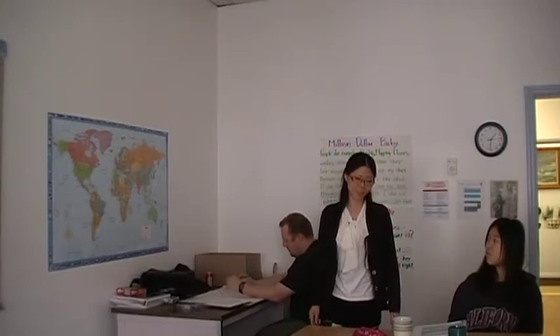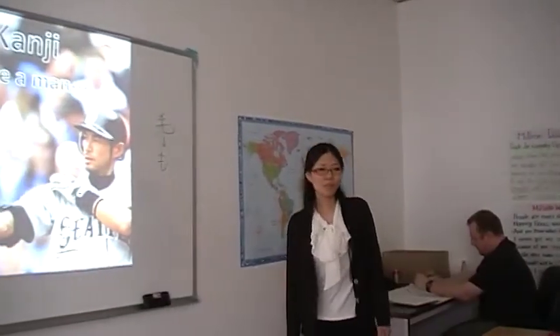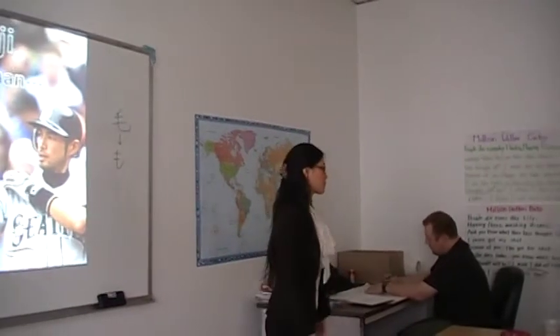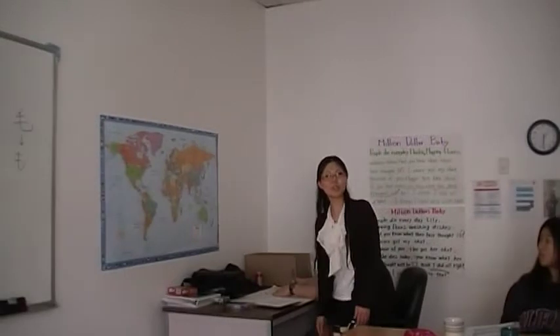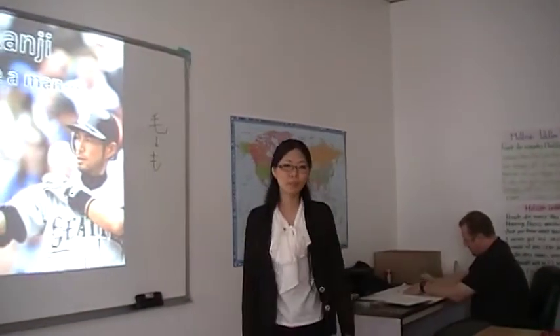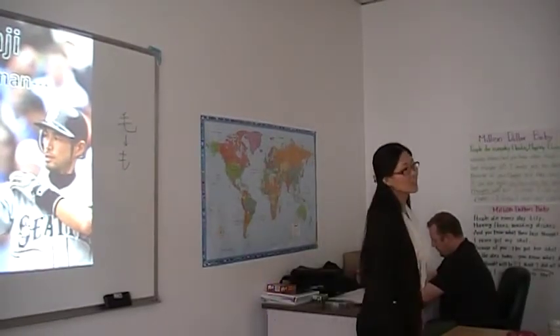Kanji has over 50,000 characters — it's too much. Even though I'm Japanese, I don't know all of kanji, because some of them are very difficult, very complicated, or very old. So we don't need to remember those difficult old kanji.